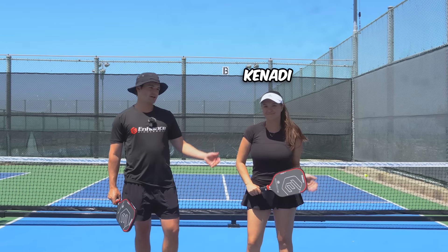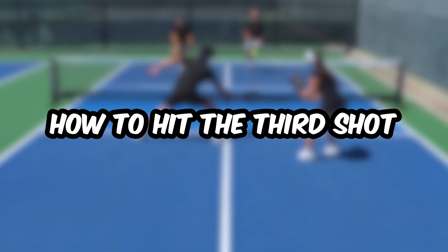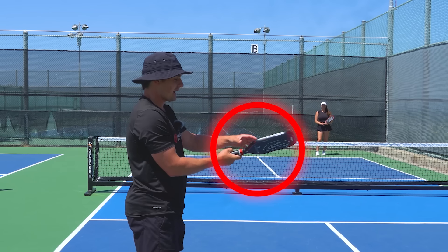Helping me today, I have my sister Kennedy. Arguably the most important part of scoring more consistently is how you decide to hit your third shot. So if you want to learn how the pros do this, stay tuned and I'll take you through this strategy later in the video.